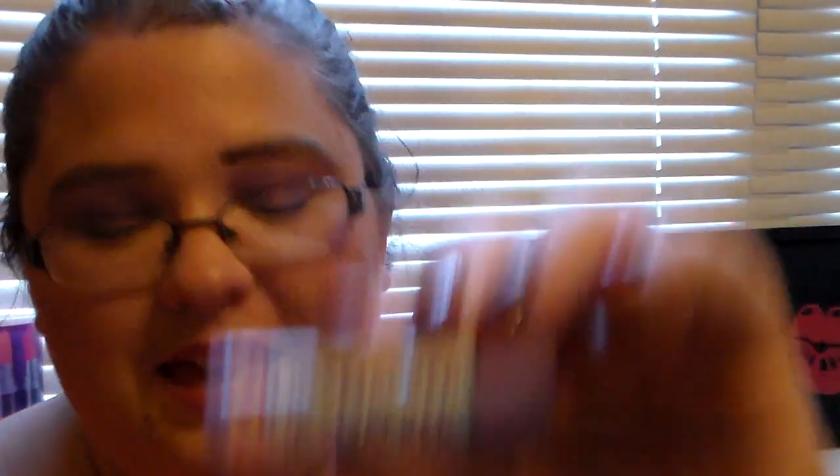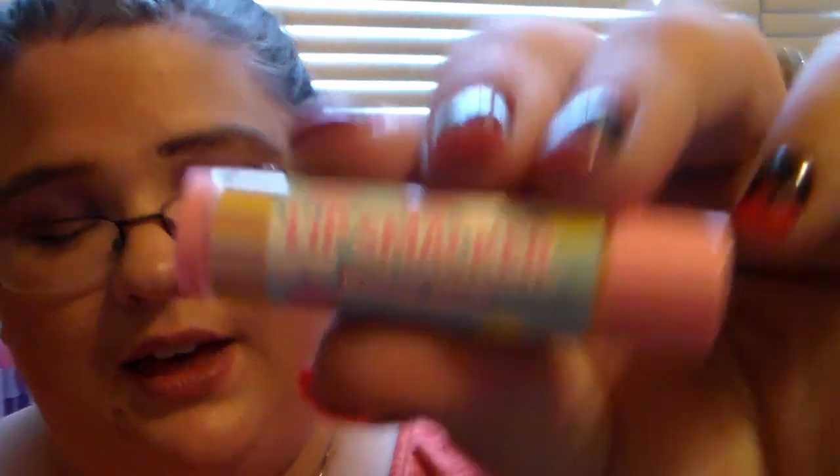I'm excited to have these. I love that these sets have so many different ranges in them. This one is Mallow Chick, and of course it's an Easter-looking one — this set just has all different ones in it, which I love. This smells like a sweet vanilla kind of scent. It smells good — that's the Mallow Chick.